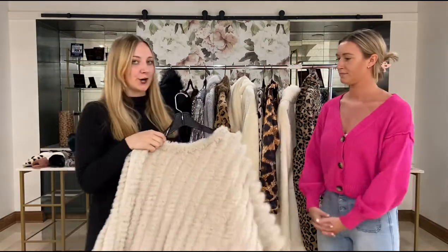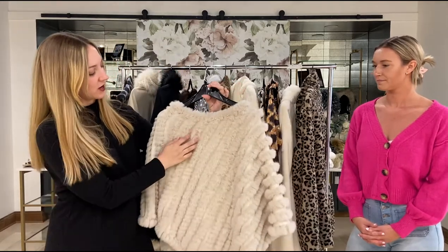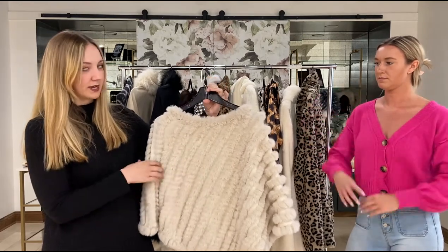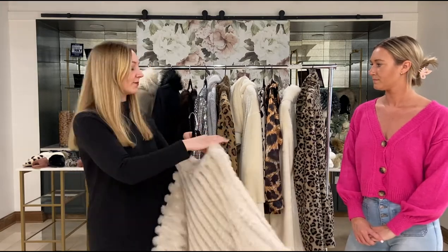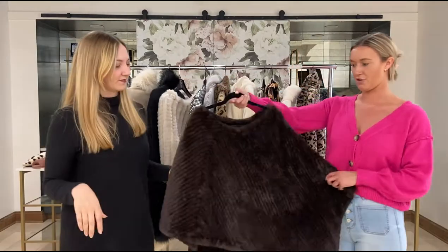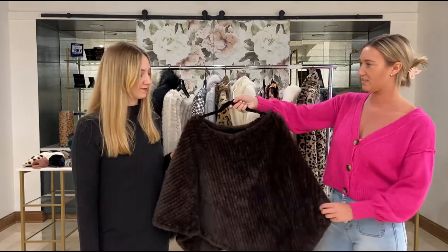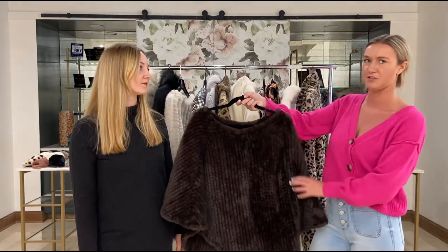Next up we have our sand knitted fur poncho and we have updated these this season. They are so gorgeous, really soft, and they have this whip stitch trim in between the sweater knit material — just a really easy piece to throw on. It also comes in a black colorway which you can see online. We also have the alternated fur poncho, which is a one size fits most style in a nice whiskey color, and just super soft.